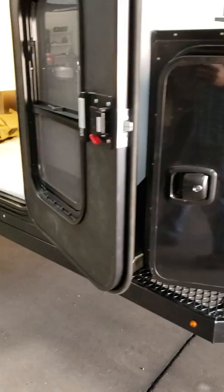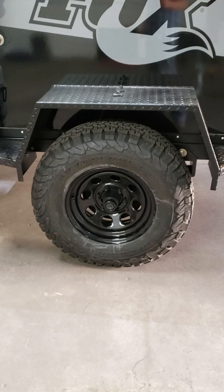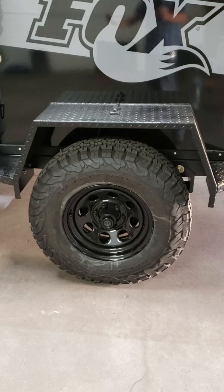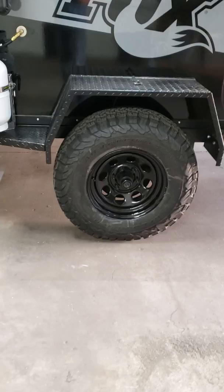The other significant change is they're putting a standard — I believe it's a 31.5-inch — tire on here, as opposed to previously having a 30-inch standard tire with an option for a 33. Right now they're getting rid of the 33-inch tire option and just putting this one on there, which is a good size, kind of a one-size-fits-all. It should go with most tow vehicles.